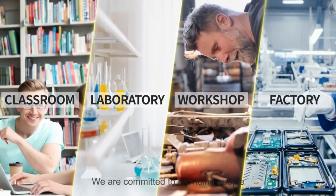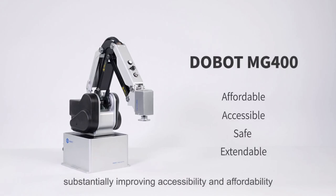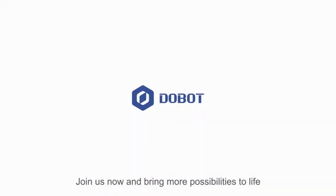We are committed to providing people with innovative solutions to boost productivity and stay ahead in rising competition. Dobot MG400 is the pioneer of desktop robots, substantially improving accessibility and affordability. Join us now and bring more possibilities to life.